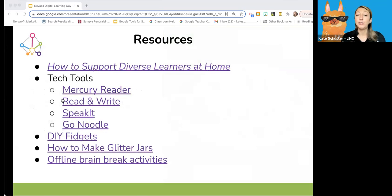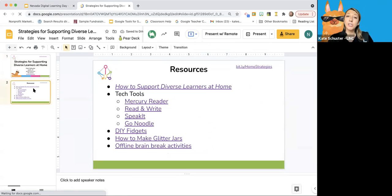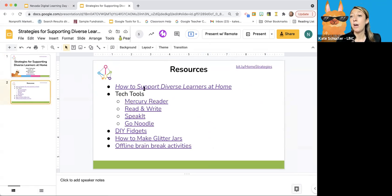Here are the resources for all of these strategies that you can implement at home. I made this into a bit.ly link that you can feel free to share. When you click on it, it opens up to the same slides. This first one is an article I wrote that this session is based off of — it's meant to be a parent-facing document, and it's already translated into Spanish. So feel free to read it over or share it with families you work with.